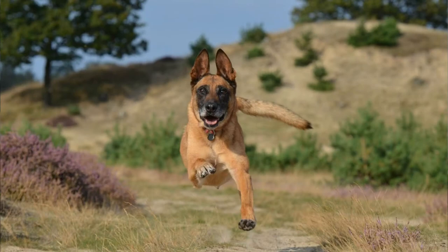The Malinois is a medium to large size dog, weighing between 25 to 35 kilograms and standing around 60 centimeters tall. It has a short and straight coat which is weather resistant, with a fawn to mahogany color. The Malinois has a square and sturdy frame and gives the impression of elegant robustness.